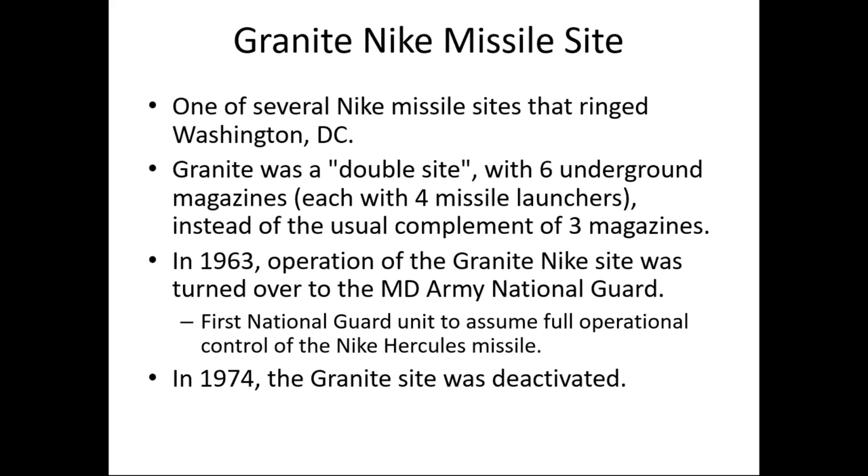In 1963, operation of the Granite missile site was turned over to the Maryland Army National Guard — one of the first Army National Guard units to assume full operational control of a Hercules site. This was a big deal because instead of using regular Army personnel, you're turning it over to weekend warriors, Army National Guard, to actually operate a nuclear-armed site. That's a new thing in Cold War history. Then about 11 years later, the Granite site was deactivated in 1974 as the Nike missile program was reaching obsolescence.